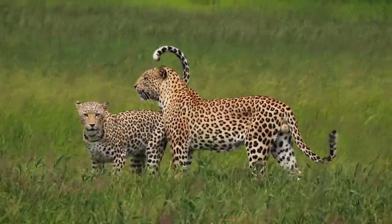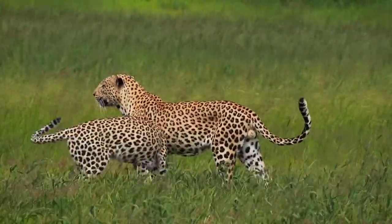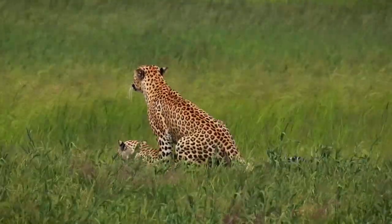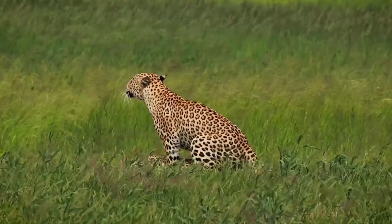Are you struggling to find leopards in the Kalahari Transfrontier Park? In this video I'll share 10 top tips that will increase your chances of finding these elusive cats in the Kalahari.